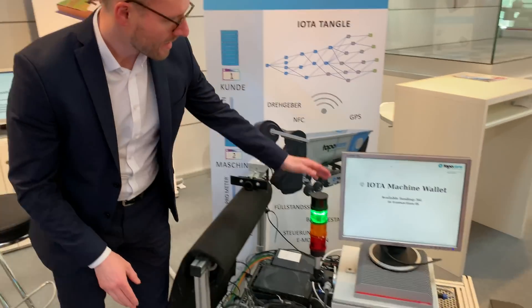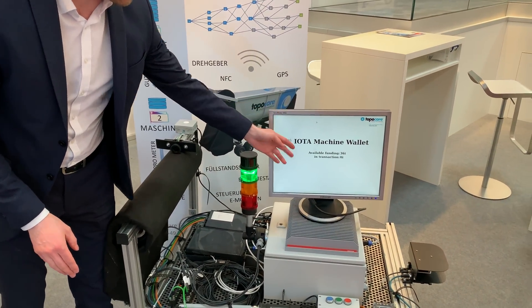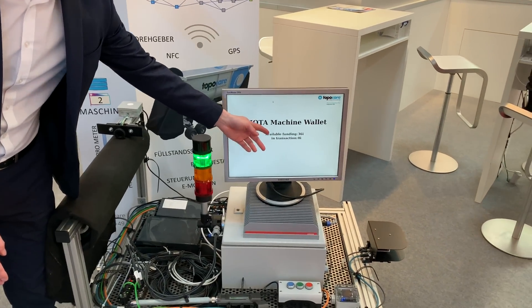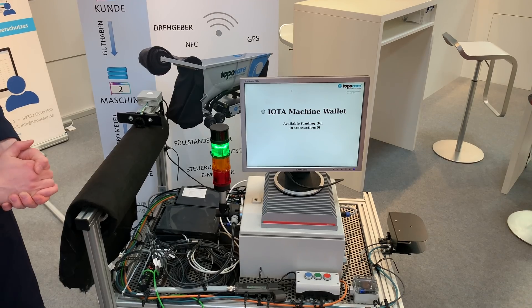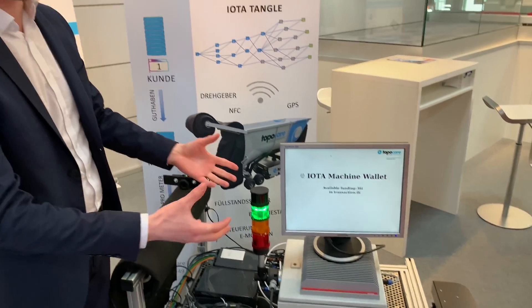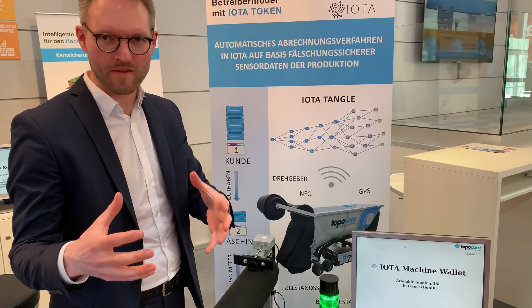Currently we see the machine has positive funding, available 36 IOTA. And in the next production step we will transfer the IOTA to another wallet.